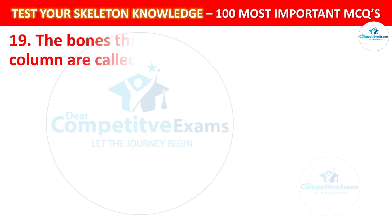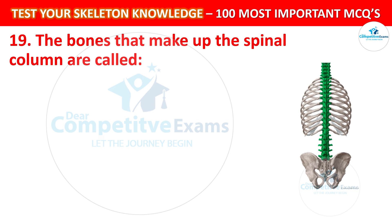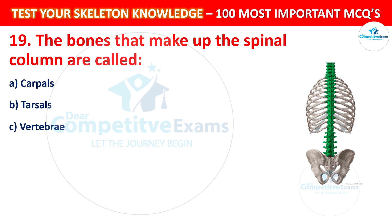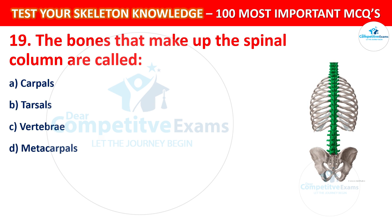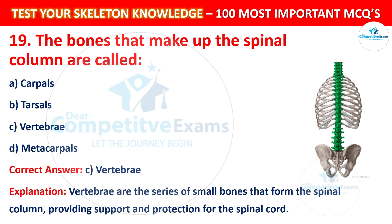Question number 19: The bones that make up the spinal column are called? Your options are: Carpals, Tarsals, Vertebrae, or Metacarpals. The correct answer is C, that is Vertebrae. The vertebrae are a series of small bones that form the spinal column, providing support and protection for the spinal cord.